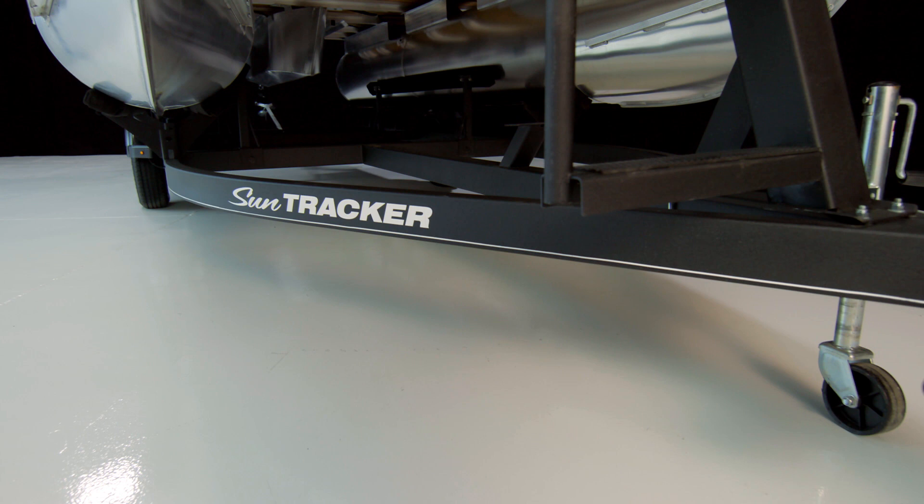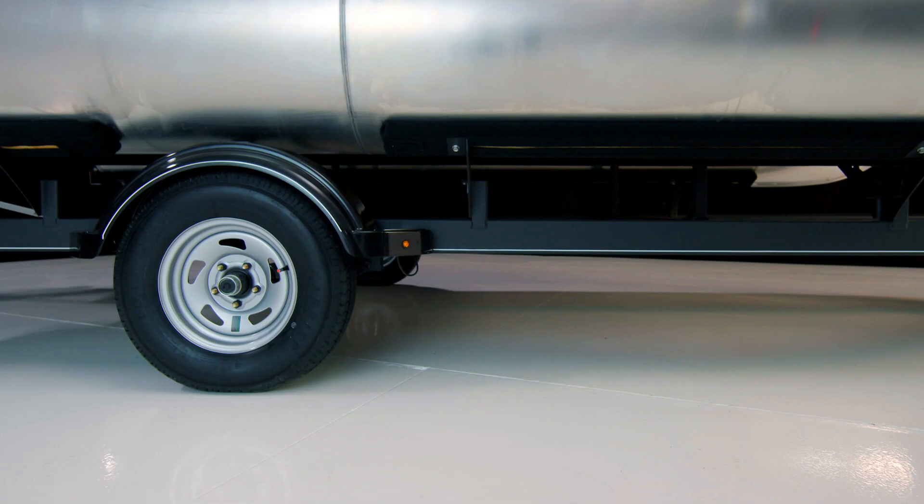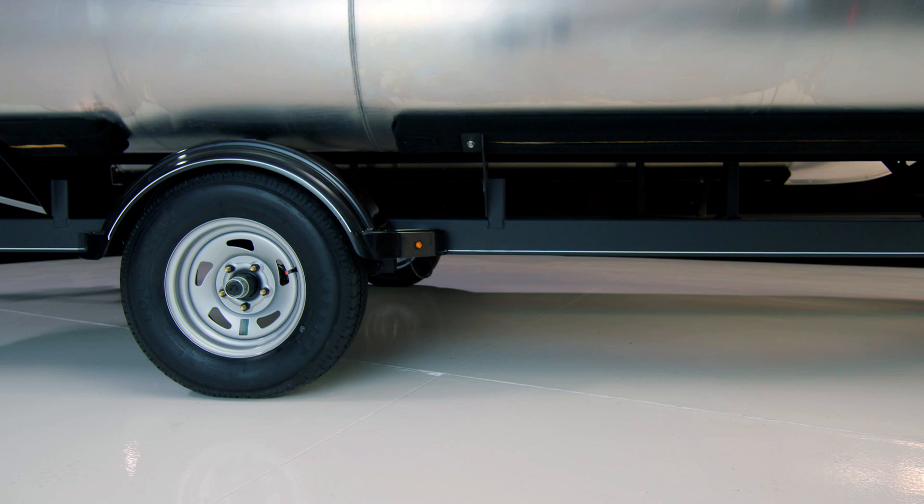In addition, this boat is easy to tow. When packaged with the optional custom match trailer, it weighs in at just about 2,500 pounds including the motor. This means it can be towed with a mid-sized vehicle with a class 2 or higher hitch, and that's just the start.